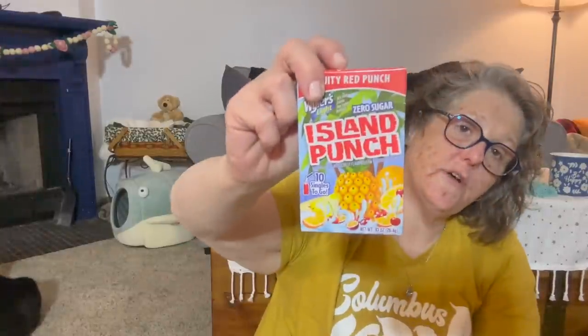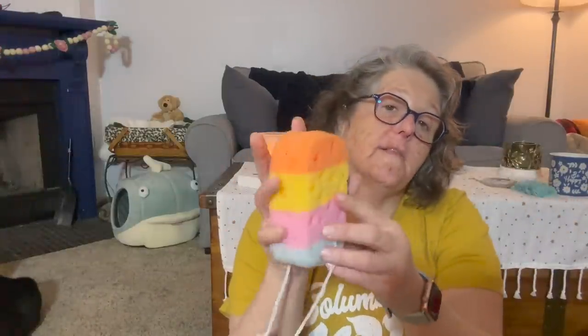I got some more Crystal Light — this is the fruit punch, the fruity red punch. You get ten packets with the Wyler's. I grabbed that, and then I grabbed from my shower a fun sponge. They also had them with sticks like popsicles, but I didn't want that one. I thought this is fun — take a shower and look how springy it is.